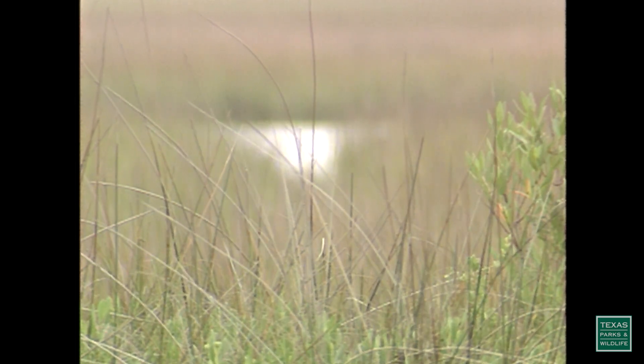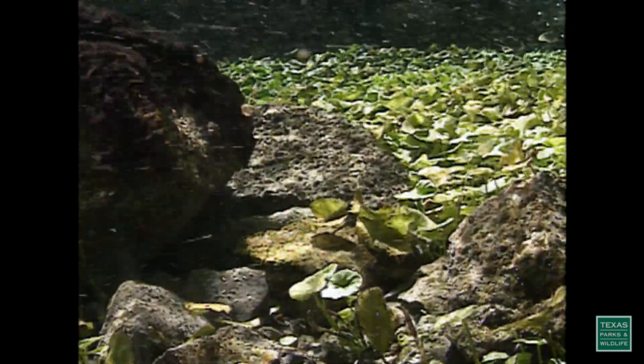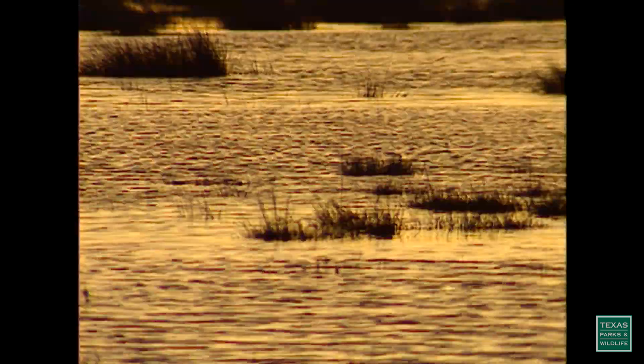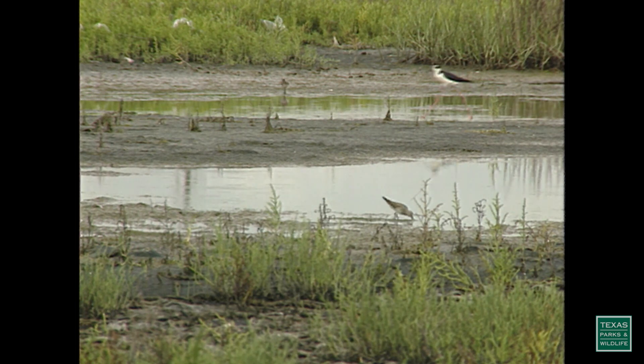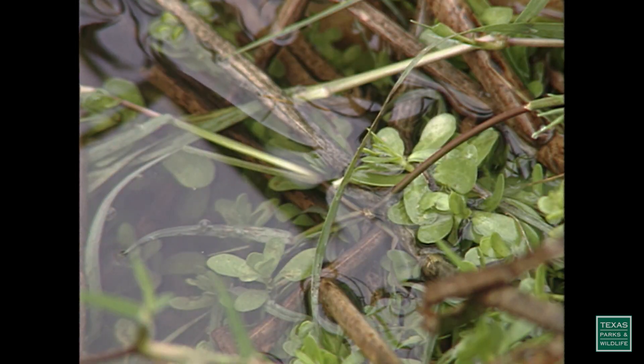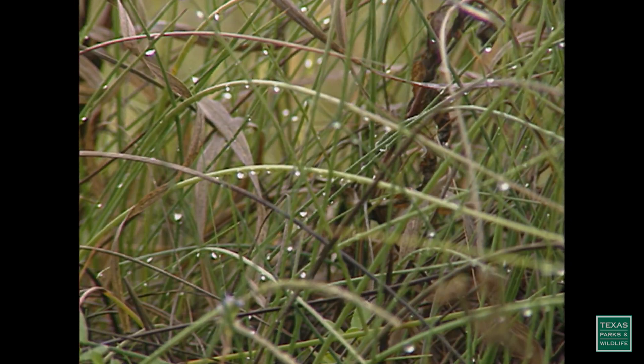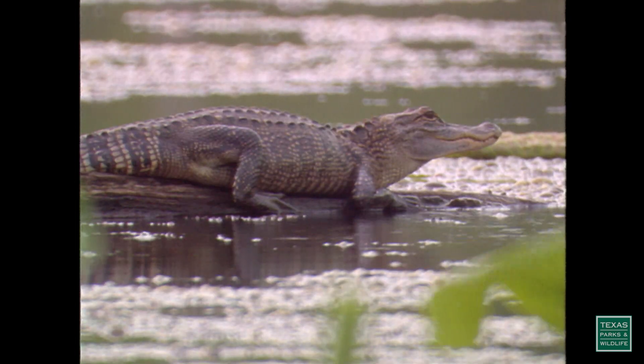All wetlands have one thing in common: water. Sometimes it's saltwater, sometimes it's freshwater, sometimes it's a combination. But wetlands are covered by water and have waterlogged or hydric soil and water-loving or hydrophytic plants for a certain amount of time each year. Besides water, all wetlands are threatened — and all wetlands are important, too, to us and to the wildlife that depend upon them.